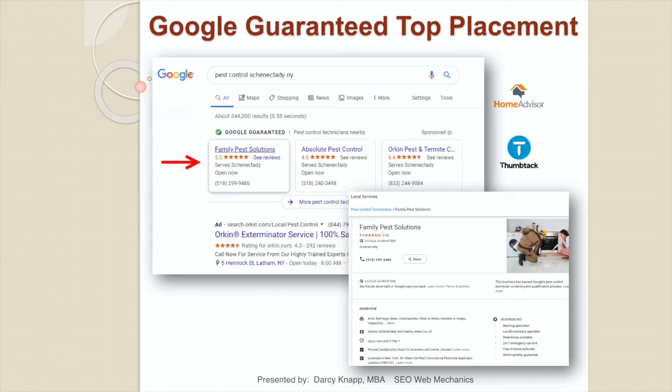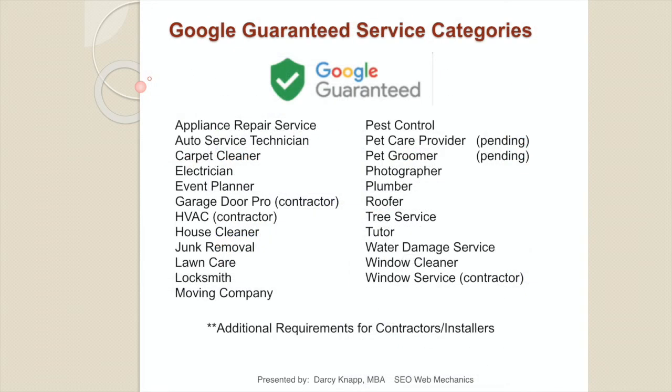Once you're Google Guaranteed, your ads will link to a landing page with a call tracking number featuring caller ID and call recording, driving consumers directly to your phone — there's no way for them to get to your website. These are call-in leads. Google Guaranteed covers a number of approved service categories with additional ones pending. If you don't see your category on the list, don't panic — there are more coming every month.